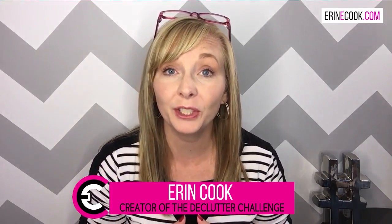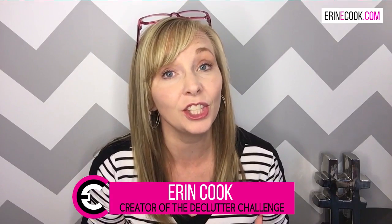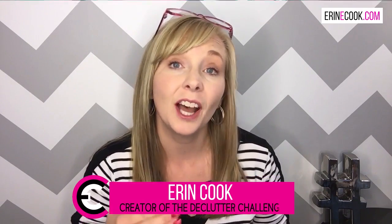I'm Erin Cook. I'm the creator of Find Your Free Time and the Declutter Challenge, and I'm going to help you understand the five steps that you can take to declutter those items that are so sentimental to you.